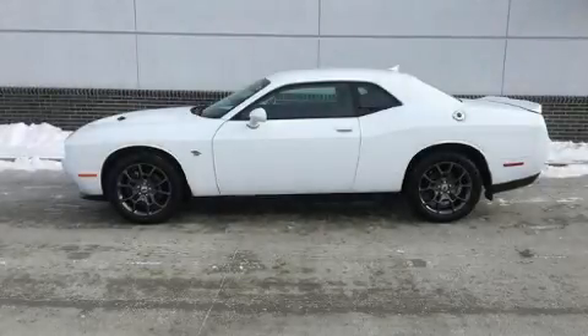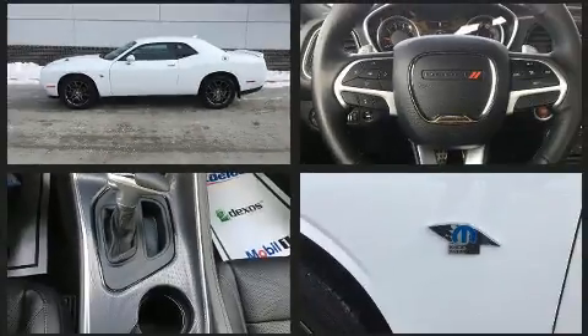Here's a great deal on a 2018 Dodge Challenger. With less than 10,000 miles on the odometer, you'll be sure to appreciate this model's condition and value.